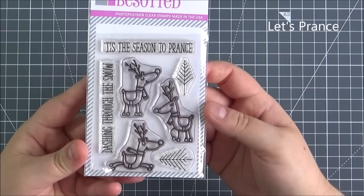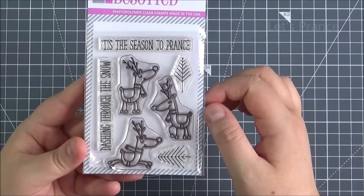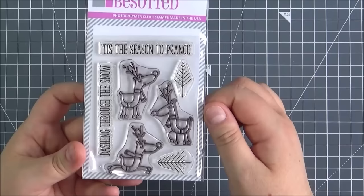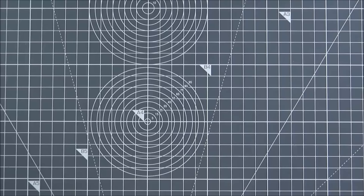First of all, one of the smaller sets - this is the Let's Prance stamp set. So very cute. I absolutely love these reindeer and how they've been drawn. You could obviously have them just on their own but you could colour them in as well. I love these stylised trees and then you've got the sentiments 'Tis the Season to Prance' and 'Dashing Through the Snow', and there is a die set that you can purchase separately that coordinates with this set.